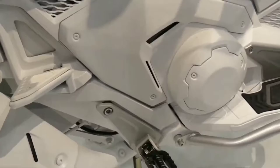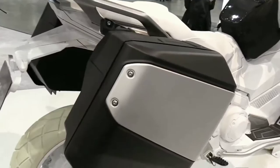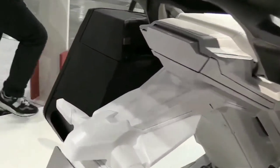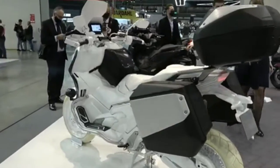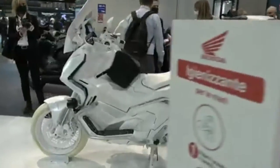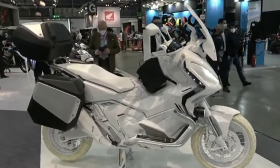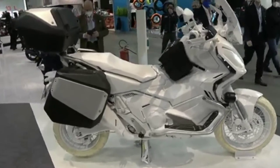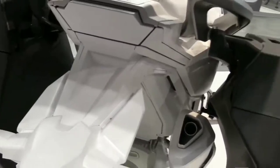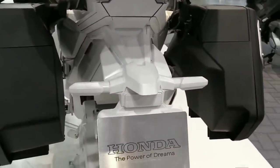The features of the Honda X-ADV 750 are maximum, especially the 5-inch TFT dashboard with the Honda smartphone voice control system, which can connect the rider to their smartphone while driving. With this feature, you can manage voice calls, emails, music, and navigation. A helmet-mounted headset is required when using this feature.